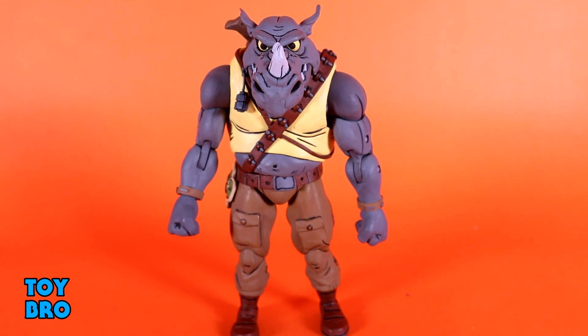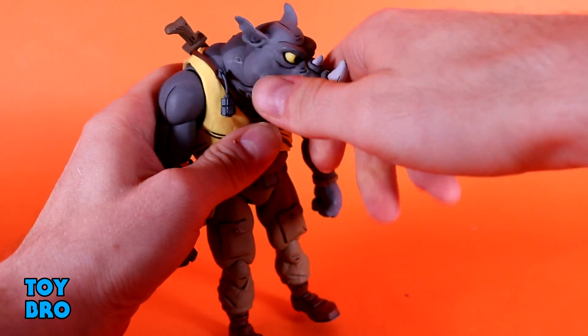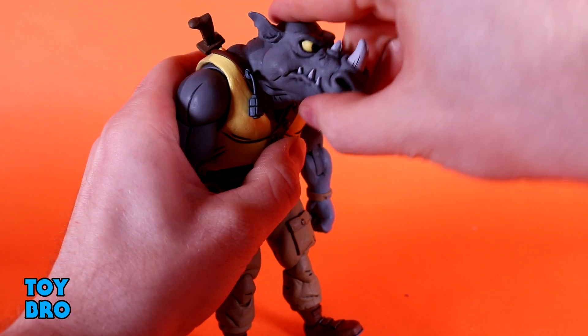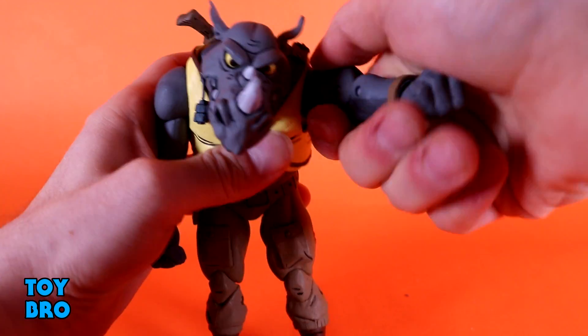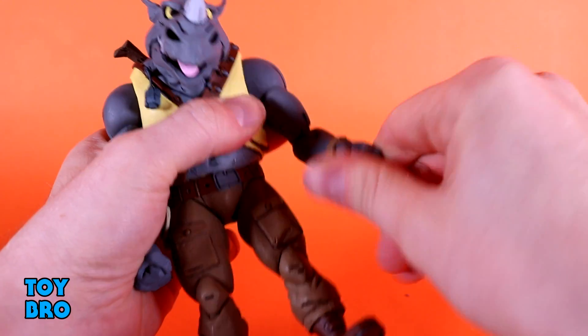For Rocksteady, things are similar but kind of different. I'm not really sure how much these guys share parts — I'm assuming there has to be some. Probably the arms, maybe some of the inner construction as well. You've got a head that can look up a little bit, not much, but he looks down really, really good. You've got some tilt action side to side — I'm not sure exactly what kind of joint this is, it feels like it might be a double ball peg or a ball hinge. Then you've got what essentially amounts to a swivel at the head. The arms go out not 90 degrees but they go pretty good, and they can rotate all the way around. You've got a bicep swivel, double jointed elbows, and hinges and rotation at the wrist.